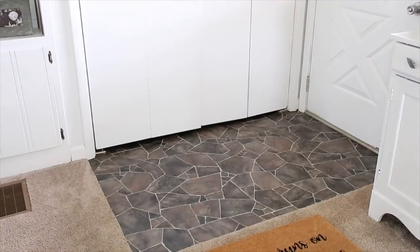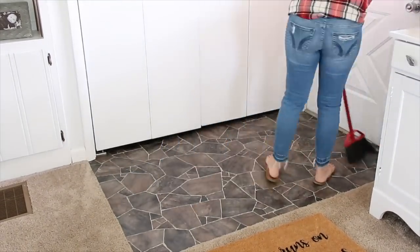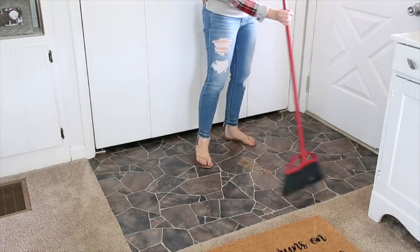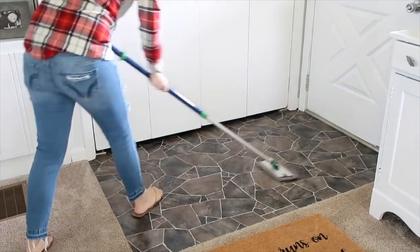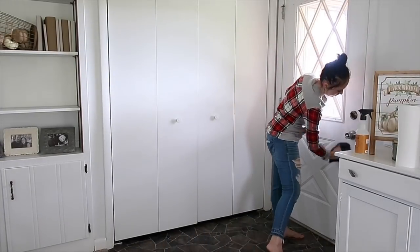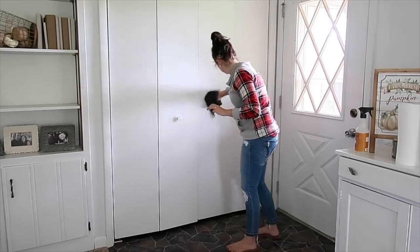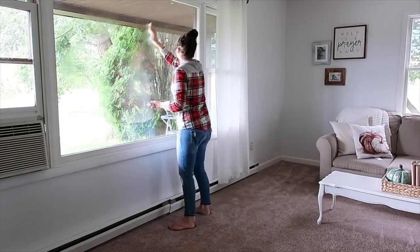Next I went to our little entry area — it gets really dirty from shoes and everything coming in the door. While I was in mopping mode I quickly mopped that area too. Another thing I try to keep up with consistently is washing the doorknobs and doors, because fingerprints get all over the place.